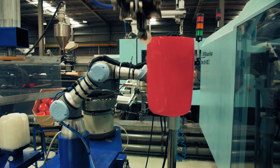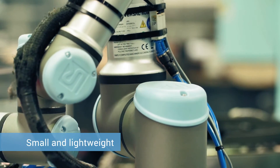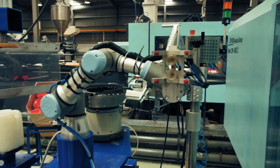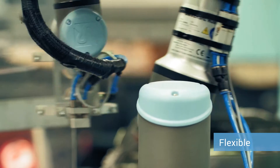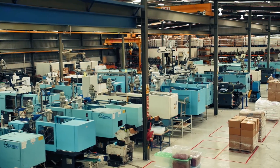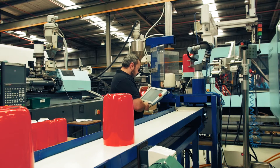The UR3 is a compact, tabletop robot that weighs just 11 kg and is capable of handling payloads up to 3 kg. The robot has a reach radius of up to 500 mm and features 720-degree rotation on all joints and infinite rotation on the end joint. It is ideal for manufacturers such as TCI that have limited factory floor space and a number of intricate processes.